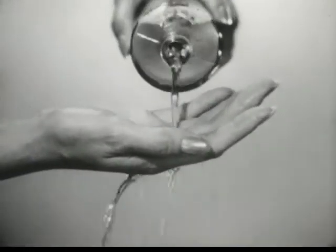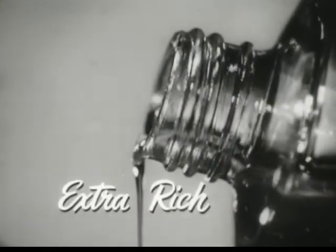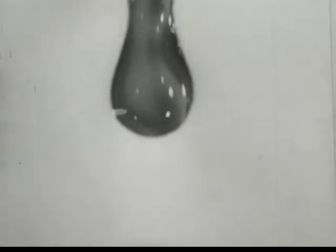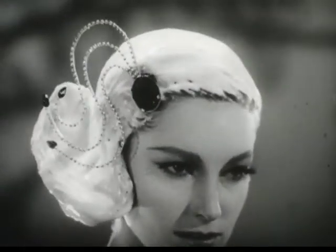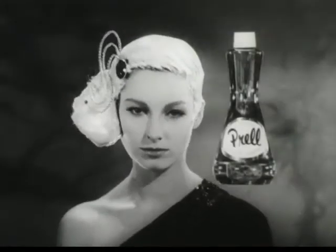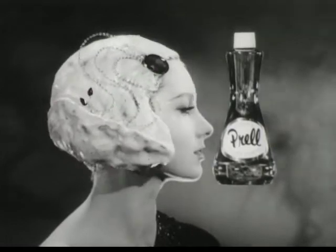Some shampoos splash thin and watery. Liquid Proud is extra-rich. Each drop bursts into lather so thick, it just has to mean soft, shimmering hair. For the richer the lather, the better the shampoo.